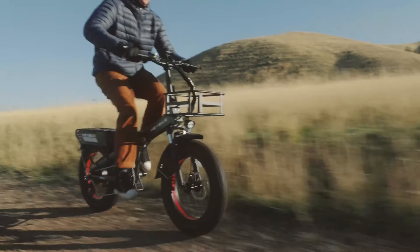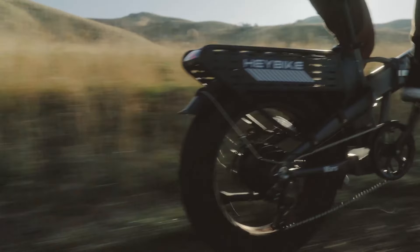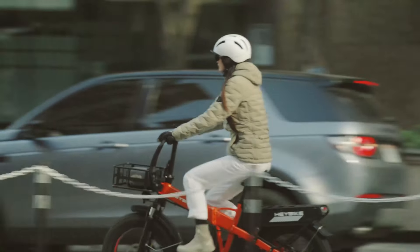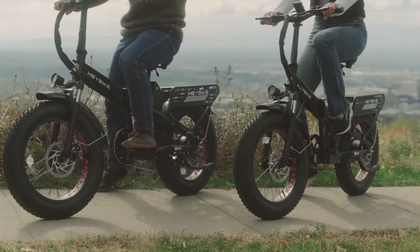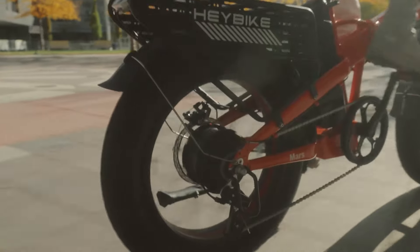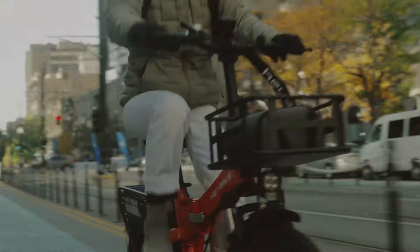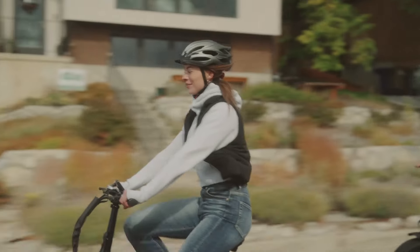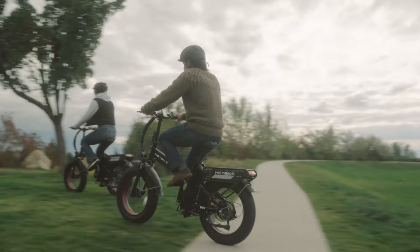Powered by a robust 750-watt brushless motor with a peak of 1,200 watts, coupled with a 600-watt-hour lithium-ion battery, the Mars 2 delivers an impressive top speed of 28 miles per hour, providing riders with effortless and exhilarating rides. Its smart LCD display seamlessly connects to the Haybike app, allowing riders to adjust settings, monitor battery status, and lock or unlock the bike directly from their smartphone, enhancing convenience and accessibility.